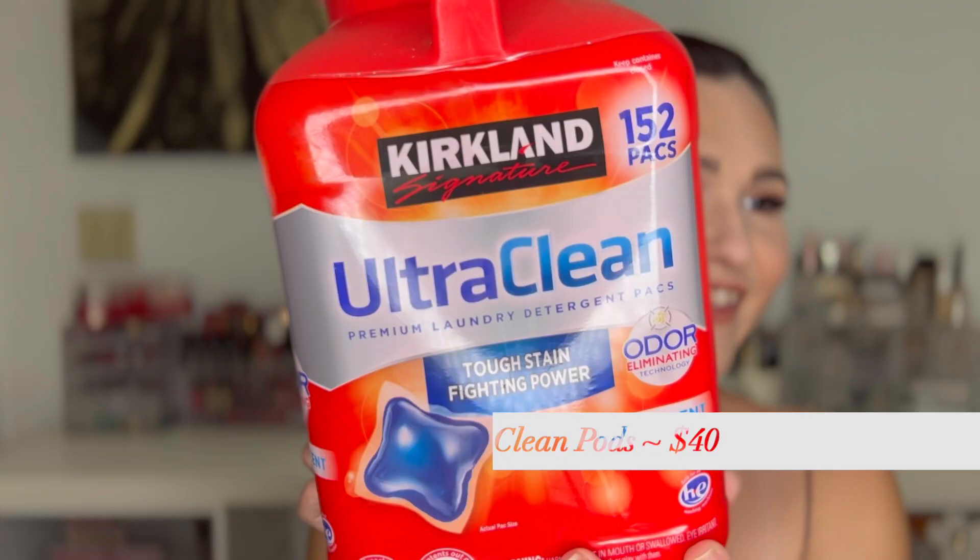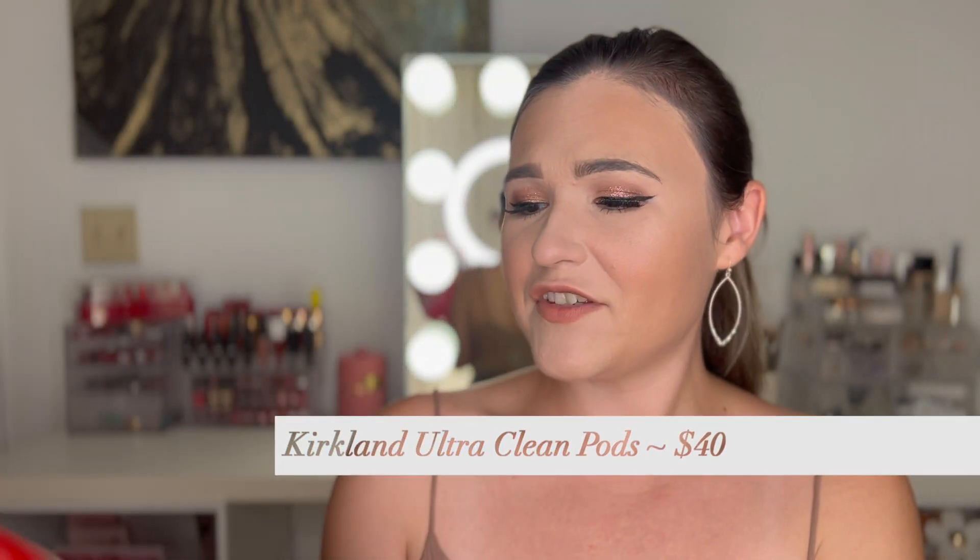Here's a fun household one: the Kirkland Ultra Clean Tough Stain Fighting Power pods. We tend to get detergent from Costco because my husband's there all the time — he's a caterer, so he's at Costco every other day. We get these because for the price you get a lot, and this lasts us four months. It doesn't have a scent or anything fancy, but if you're looking for something affordable that works, this is really good.